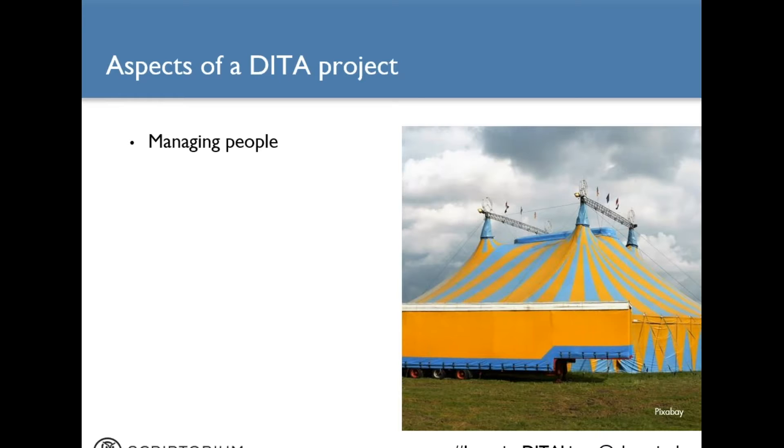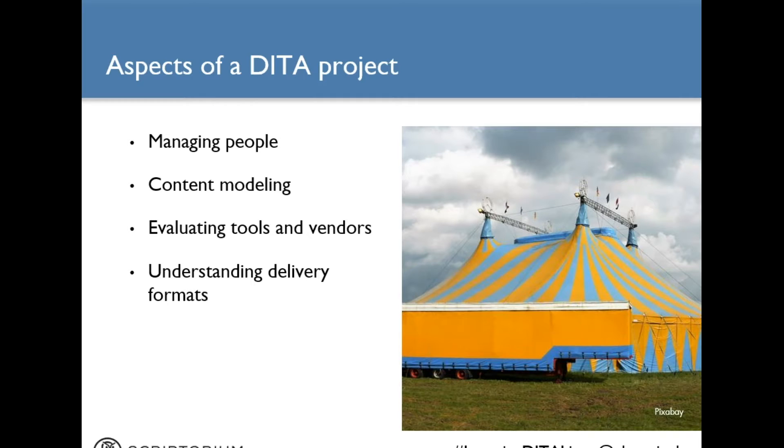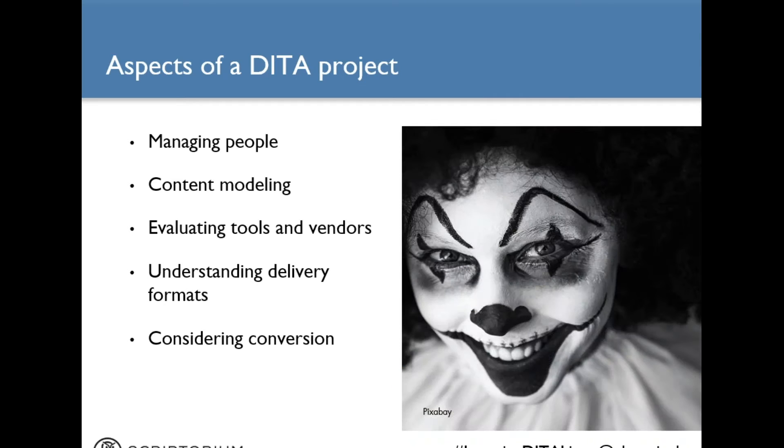Not every single DITA implementation is going to be exactly the same because each company has its own very specific business goals and requirements. That said, the large majority of DITA projects I have worked on share these aspects: managing people, content modeling, evaluating tools and vendors, understanding delivery formats, and considering conversion. I'm going to offer some tips on how to handle all these different phases of your DITA implementation, and I'm hoping with that information you'll be fortunate enough to put together a DITA circus without scary clowns in it.